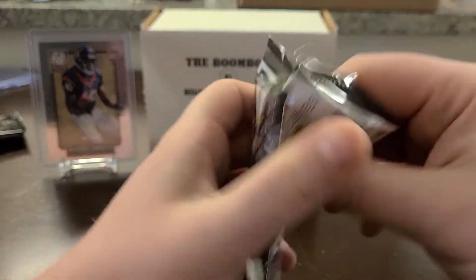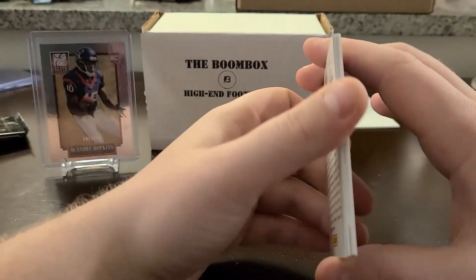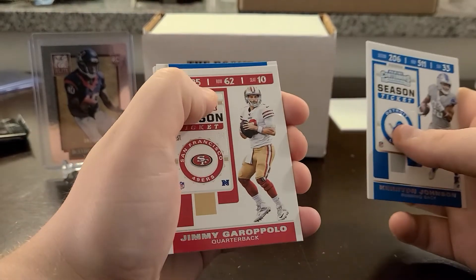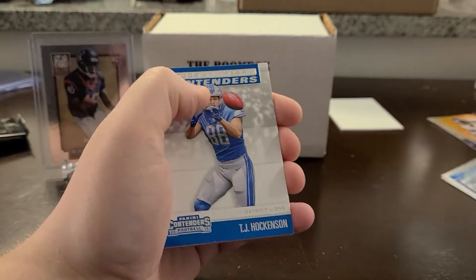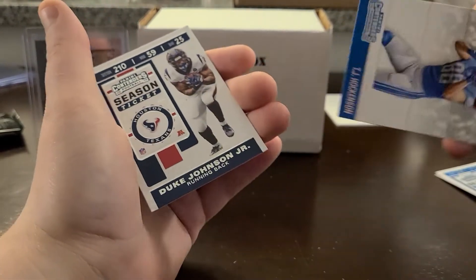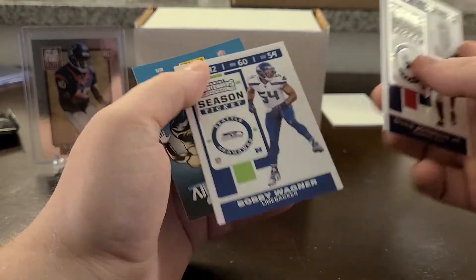Let's go to 2019 Contenders to finish it off. We have Brissette, Garoppolo, a Rookie of the Year Contenders card — that's going to be Hockenson. Duke Johnson Jr., and it doesn't look like we're going to get a hit. Bobby Wagner as well.